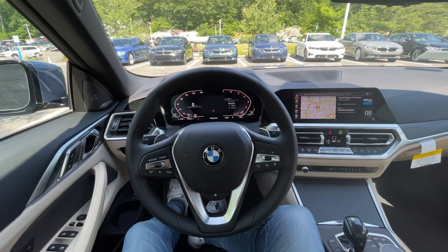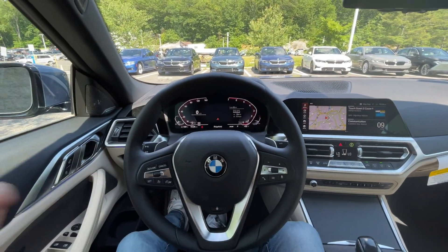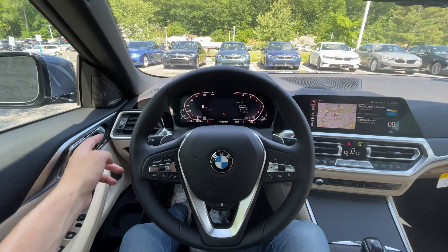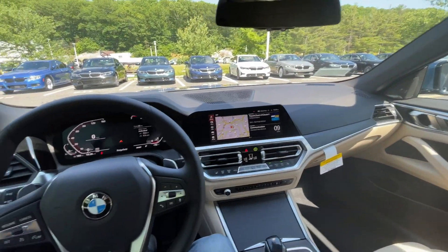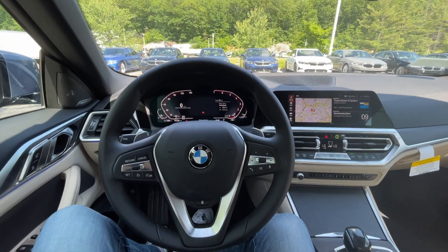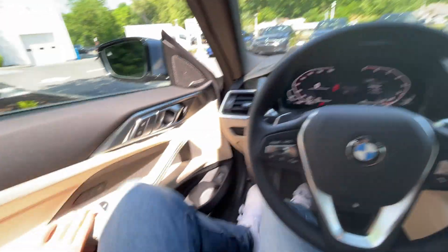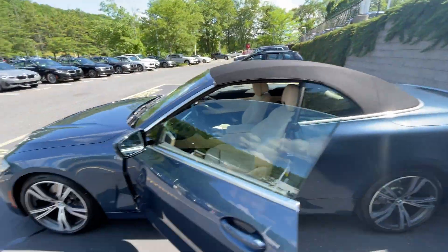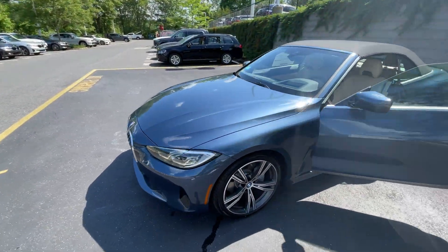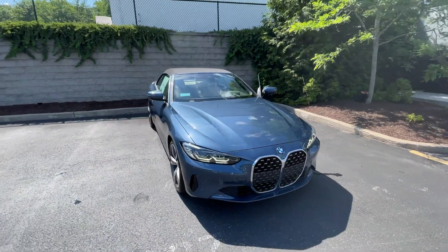Just some final thoughts on the 430i — I wish we could have checked out the 440i today, that would have been really cool. But I do really like this car. It looks great personally, though looks are subjective. The interior would be nice to see upgraded, but it's not bad — just getting a little dated. I do think this is a good offering if you want a luxury convertible, and you can actually fit people in the back if you need to.